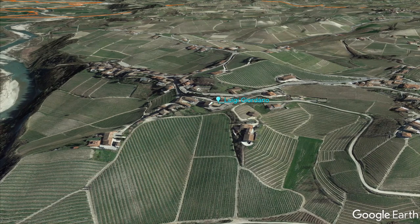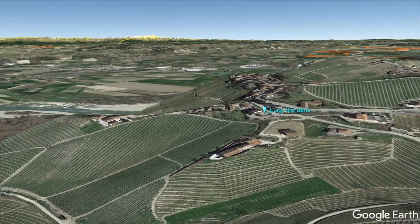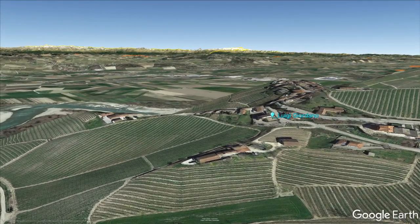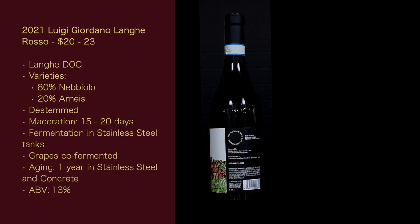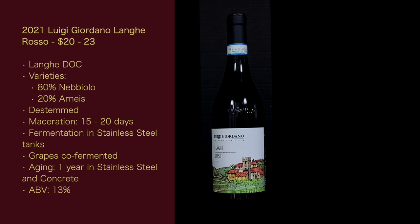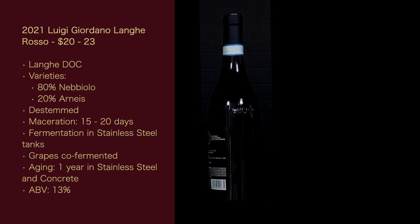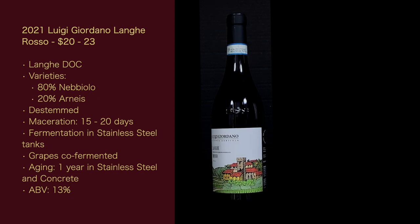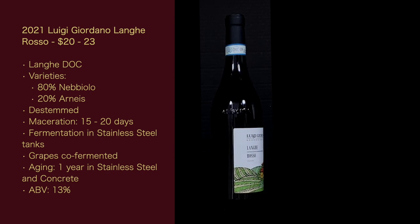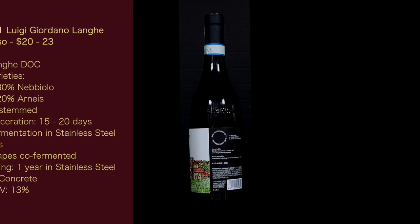This style of wine tends to be a more approachable version of Nebbiolo — the grape used in Barbaresco and Barolo. Nebbiolo can be a very tannic wine. It makes wines that look like Pinot Noir but hits your gums like Tannat. Oftentimes it takes a minute or two — or five or ten — for me to register the tannin, while others feel it quickly. The 2021 Luigi Giordano Langhe Rosso is between $20 and $23, Langhe DOC. The varieties are 80% Nebbiolo and 20% Arneis. It's de-stemmed, maceration is 15 to 20 days, fermentation in stainless steel tanks, and the grapes are co-fermented. Aging is one year in stainless steel and concrete. ABV is 13%.